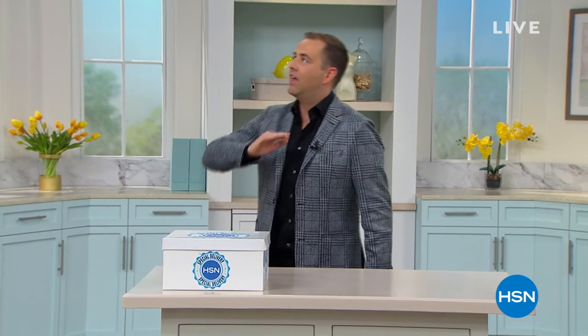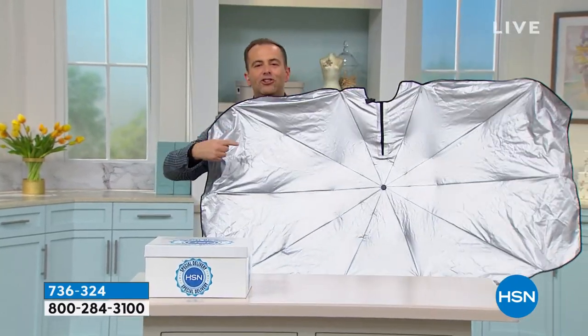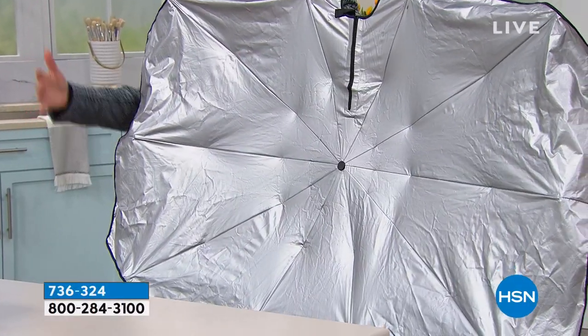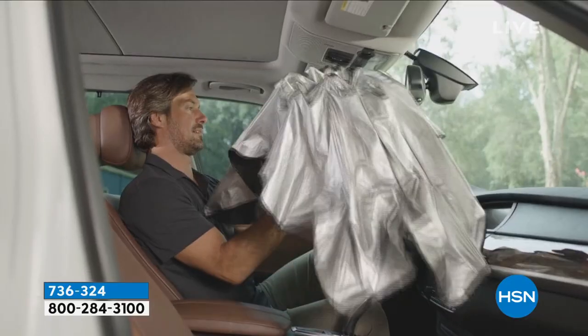Two weeks ago a product was launched called the Brella Shade from Sharper Image. This thing has taken off like a rocket. It's a genius product that simply goes into the windshield of your car and will stop your car from baking in the sun. With a fiberglass-reinforced frame, it blocks 80% of the heat and 99% of the UV rays. It fits up to 53 inches, in a car, a truck, or an SUV.